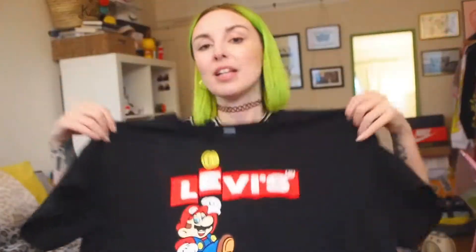Here is the Levi's t-shirt, which I love. I just think it's super cool — you can't go wrong with a big logo print. And obviously Mario on the front of your t-shirt. It's a raised print, so it's really good quality — a thick cotton t-shirt, easy to wear with so many things. Can't go wrong with a good t-shirt.